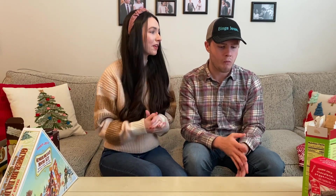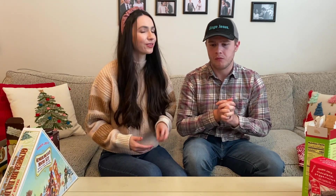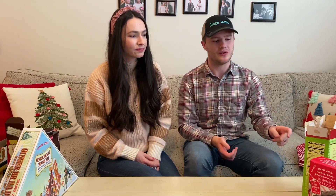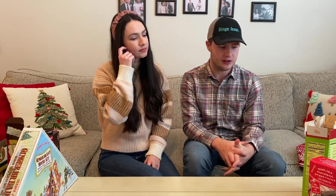We rated the gingerbread people four and 3.5. I think I liked those more than you did — last year when we had these I was really into them. I just think they're really good. There's something about that ginger flavor and the fudge. It definitely tastes Christmassy.